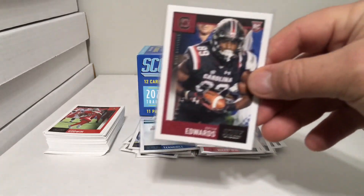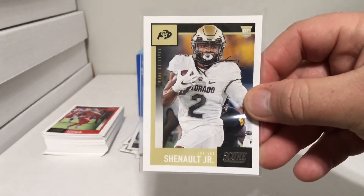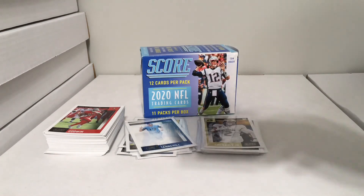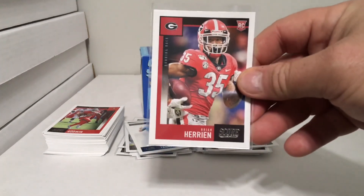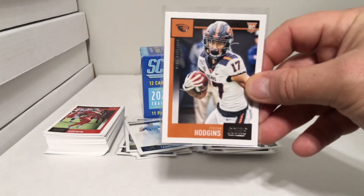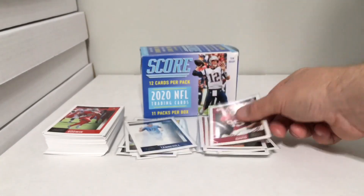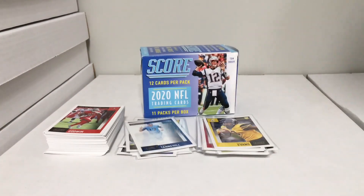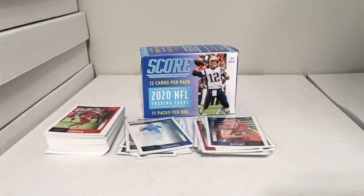Continuing the rookies — Brian Edwards, Laviska Shenault Jr., K'Lavon Chaisson, Brian Herrien. A lot of SEC guys in here. Isaiah Hodgins, Raquan Davis, Darrington Evans, Harrison Bryant, Albert Okwuegbunam.